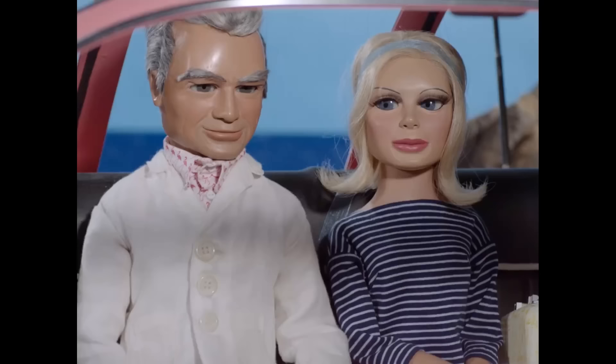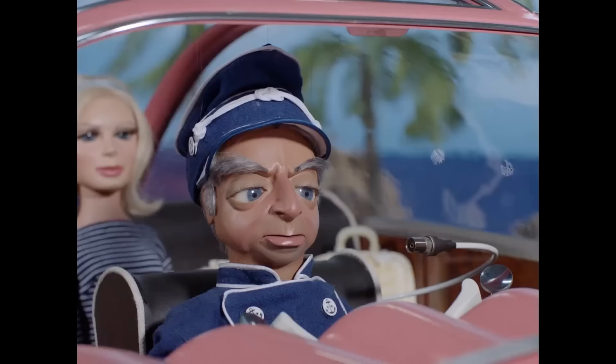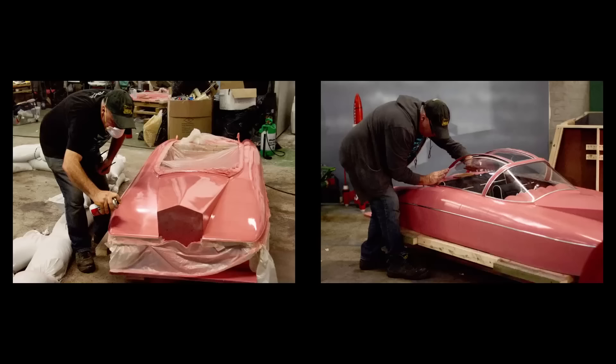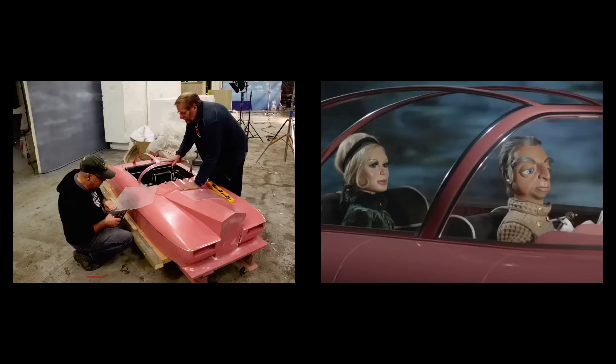[Show dialogue: 'Fab 1 sure is a great automobile.' 'We like it, don't we, Parker?' 'Yes, m'lady.'] We had to recreate Fab 1, which I think is probably one of the most difficult publicized props on the original series. We were loaned sections of a Fab 1 model, which we then had to modify, and I just happened to have, from 20 years ago, some casts from the original Thunderbirds Are Go Fab 1, which I then reworked to make it look something like the first series car.